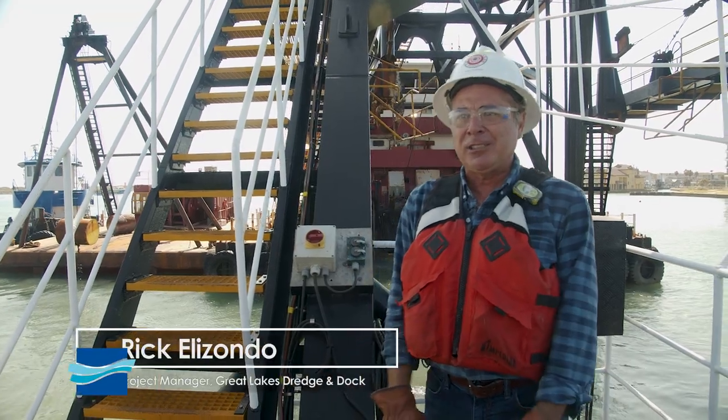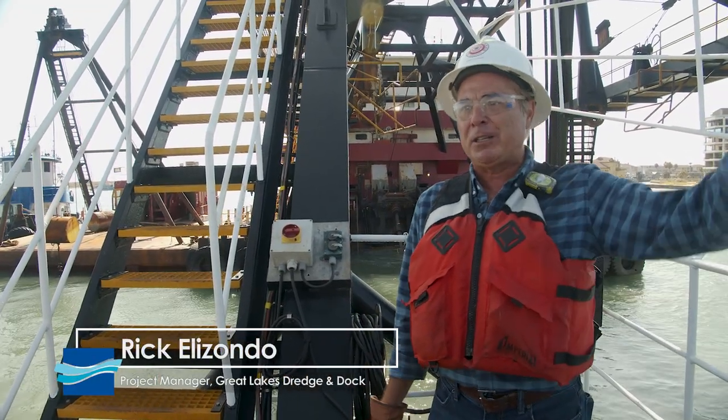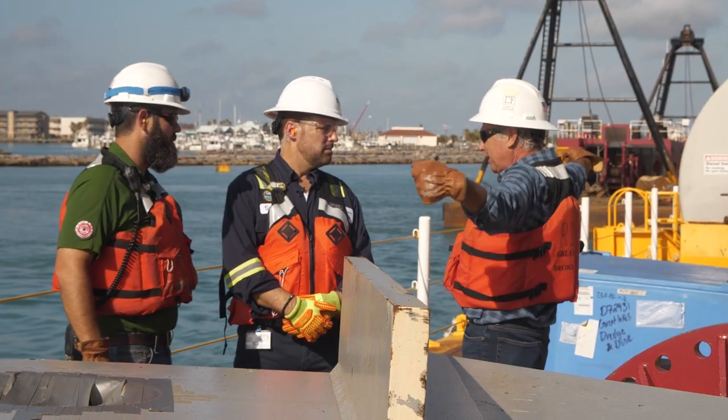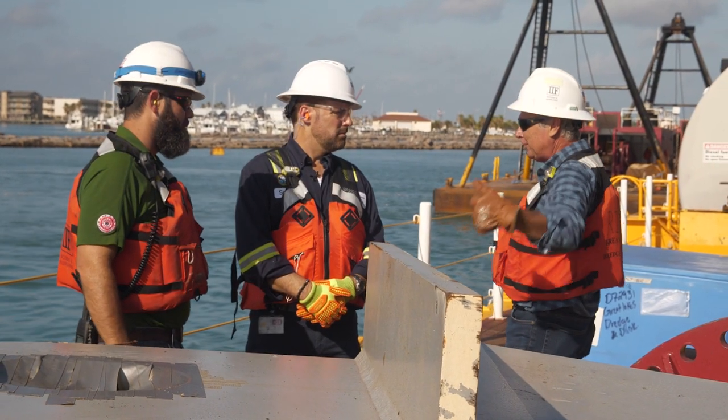I grew up in Los Fresnos, Texas in the valley, then went to school in Kingsville. I'm very excited as the project manager. This is a dream come true to be able to be a part of this whole project that's making history here in Texas and in the U.S.